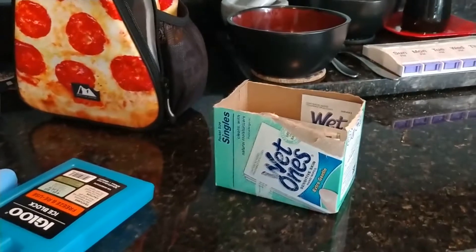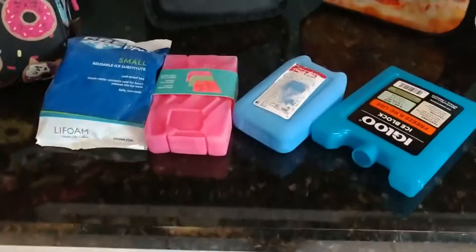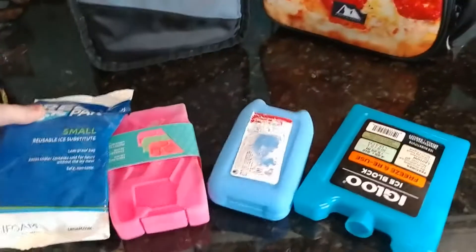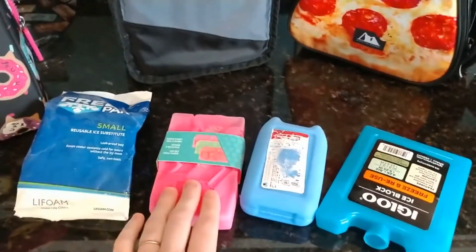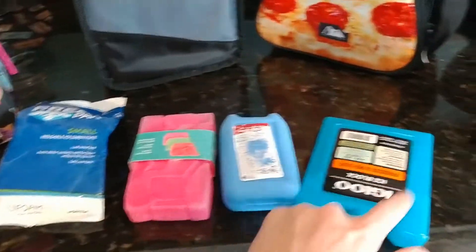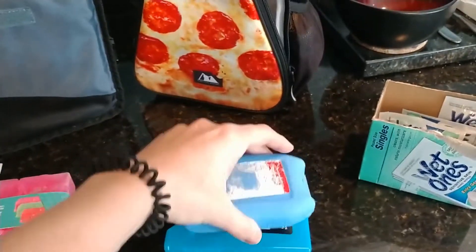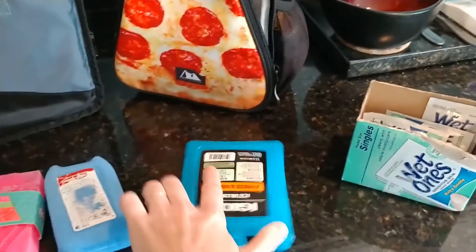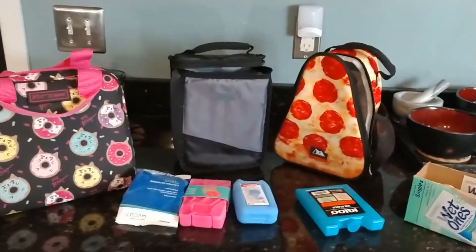I always include these little sensitive singles of the wet wipes — they're really awesome, you can use them on his hands and face. And then there are different size ice packs depending on what you need. These can be a little more flexible once they thaw up just a little bit. This one I actually haven't used yet, but it's smaller. You can see this one's a little more thin, so depending on what you have with you — let me know what you use. I think these work really well for us.